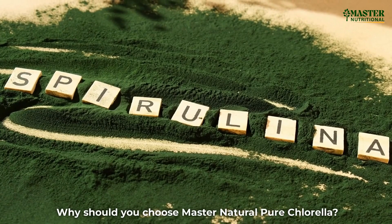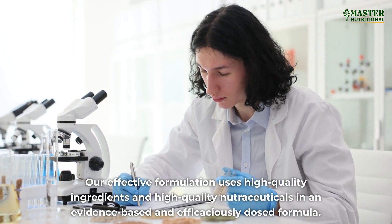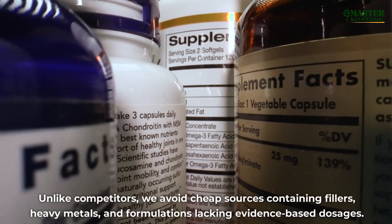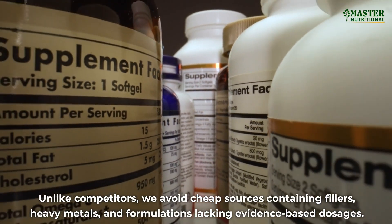Why should you choose Master Natural Pure Chlorella? Our effective formulation uses high-quality ingredients and high-quality nutraceuticals in an evidence-based and efficaciously dosed formula. Unlike competitors, we avoid cheap sources containing fillers, heavy metals, and formulations lacking evidence-based dosages.